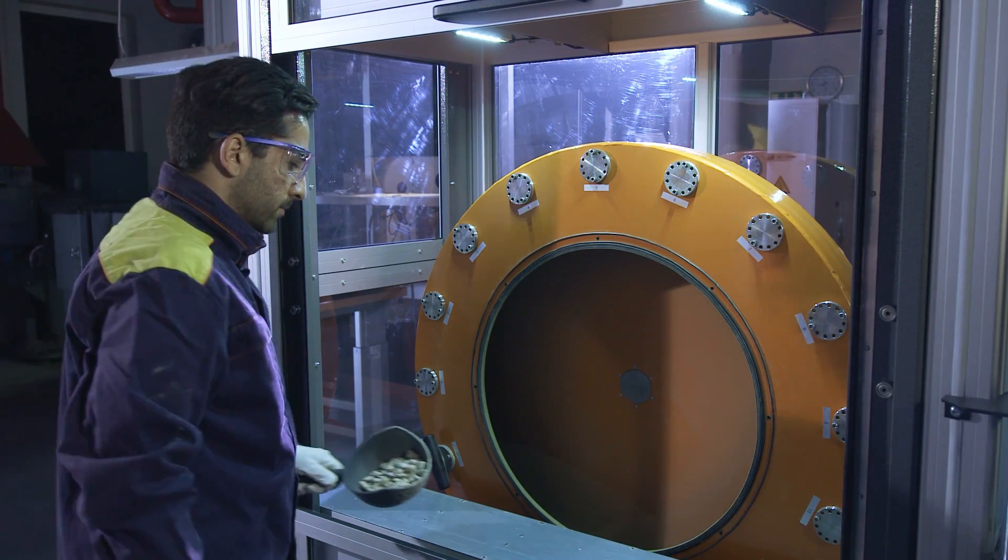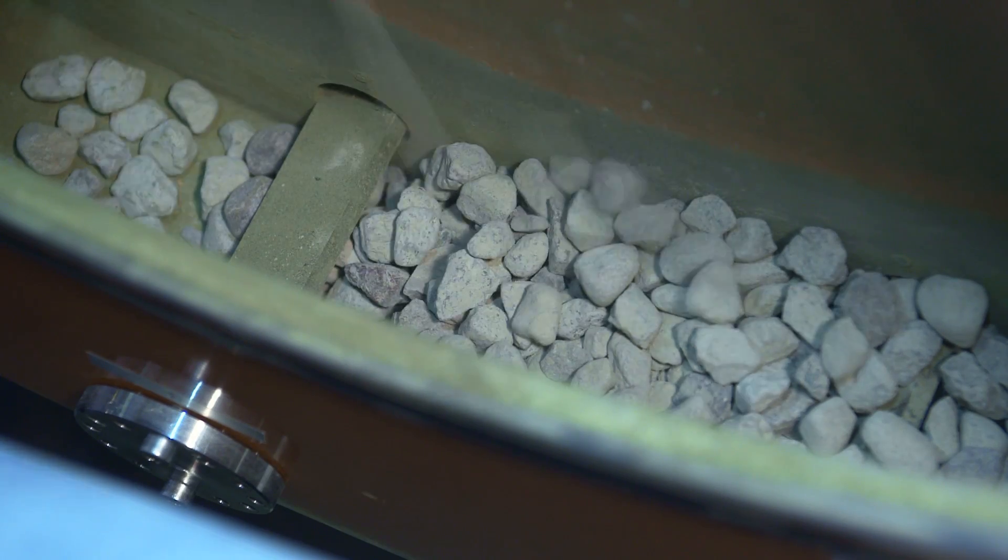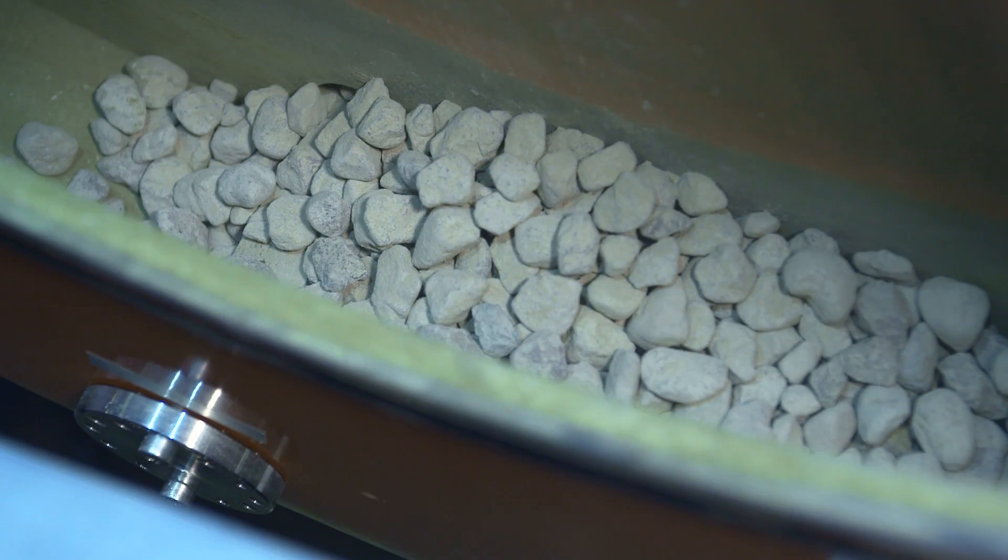The next step is to add the abrasive to the drum. The type, amount, size, and shape of the abrasives are the key setup factors that highly depend on the final wear mechanisms that we are aiming to simulate.